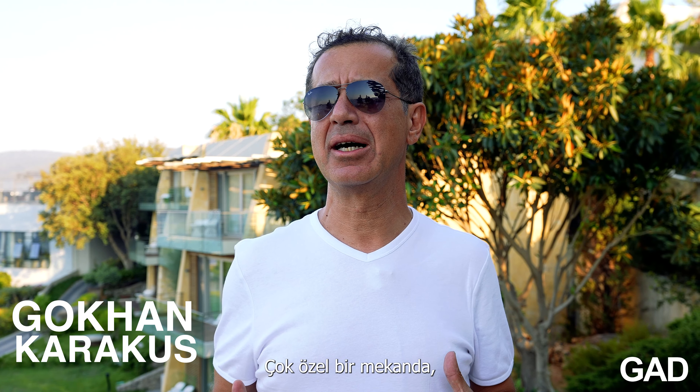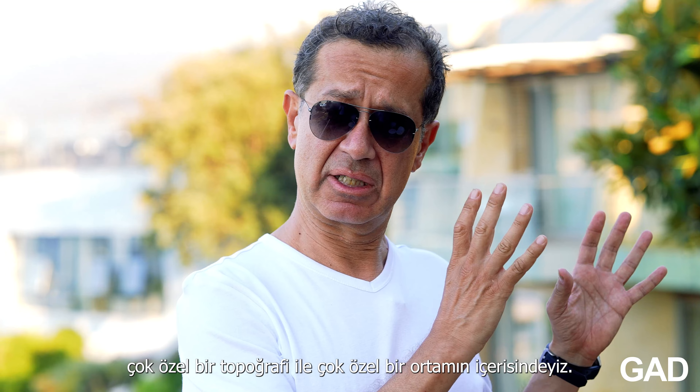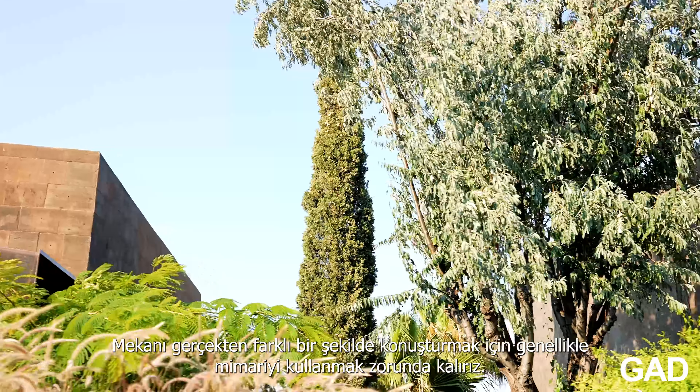We are here in Bodrum, and however much we're in a very particular place with a very particular topography and very particular context, we often have to use architecture to really make the place speak in a different way.